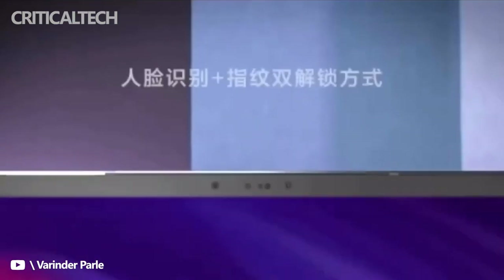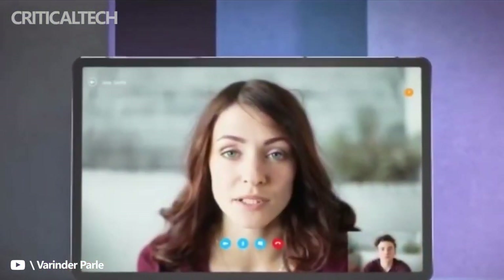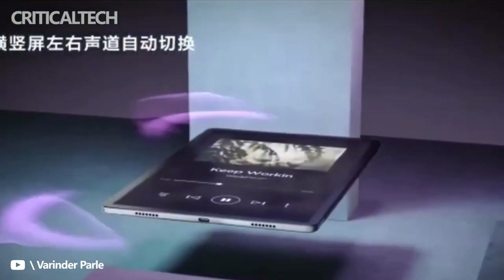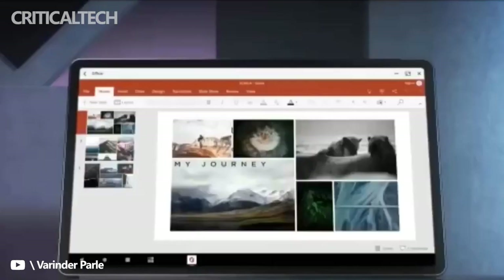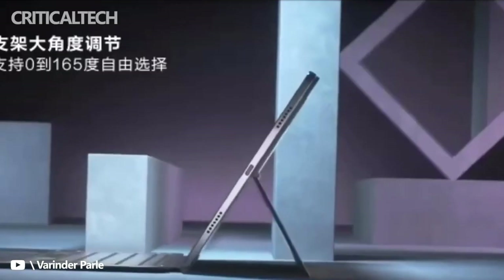At the same time, the big rear camera module on the back is also very attractive. From the images, it should be a dual camera module and it is expected to have a good imaging effect. In addition, some other details are also revealed in the pictures. We can clearly see that this device will run on the Origin OS system. Furthermore, it will support keyboard or stylus, split-screen mode, etc.